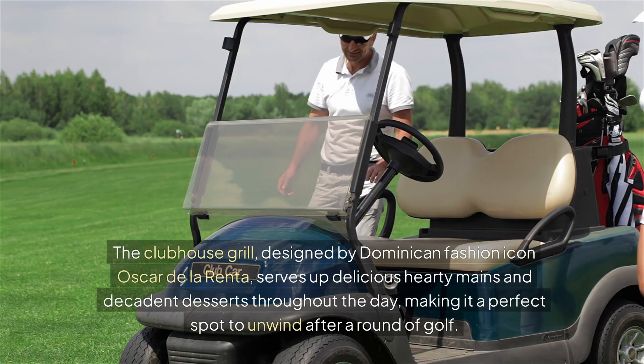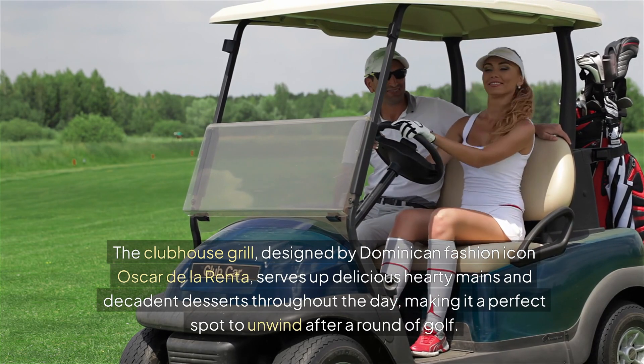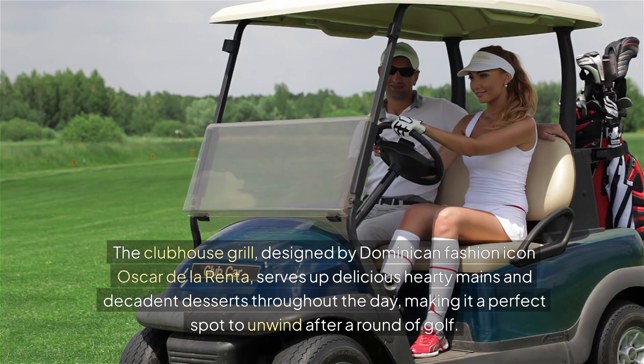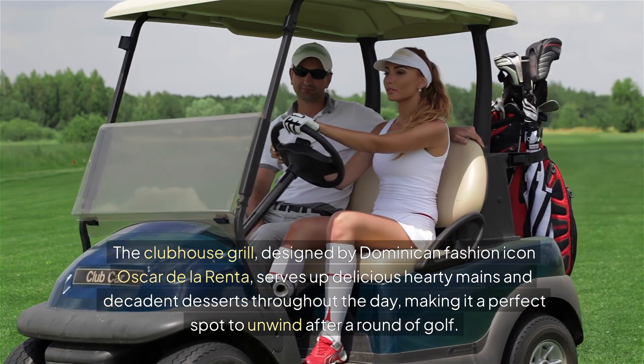The Clubhouse Grill, designed by Dominican fashion icon Oscar de la Renta, serves up delicious hearty mains and decadent desserts throughout the day, making it a perfect spot to unwind after a round of golf.